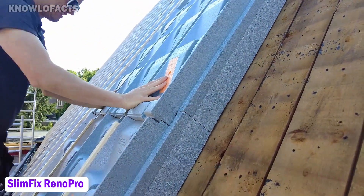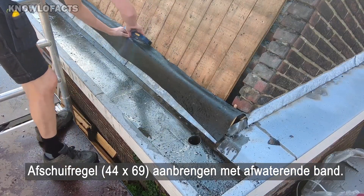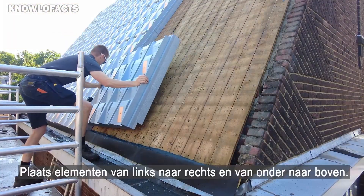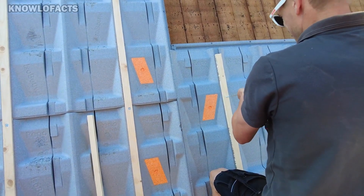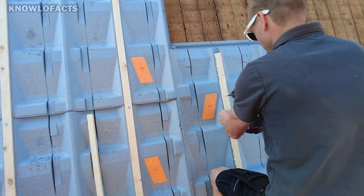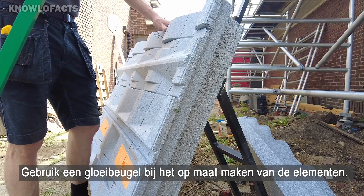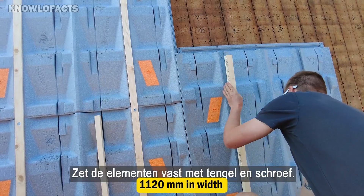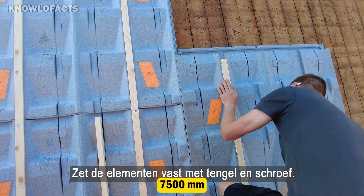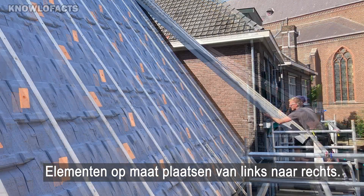The SlimFix RenoPro is an innovative renovation panel developed by Isobu for upgrading pitched roofs with existing load-bearing structures. Its unique 3D design enhances walkability and ensures a seamless airtight fit, effectively eliminating thermal bridges. The panels feature integrated drainage channels, providing immediate water resistance upon installation. Measuring 1120 millimeters in width and customizable in length up to 7500 millimeters, SlimFix RenoPro facilitates rapid installation.